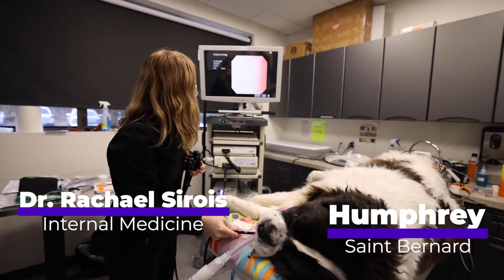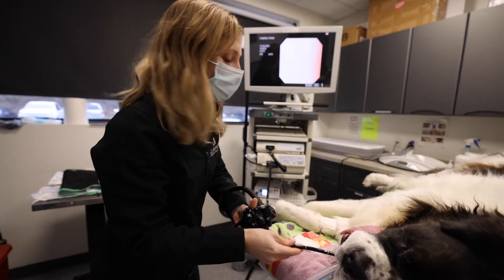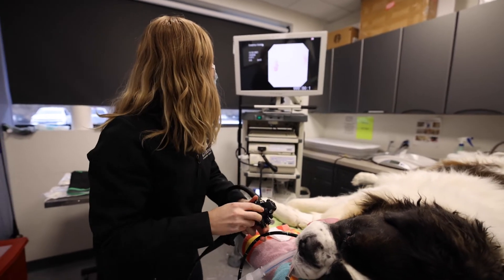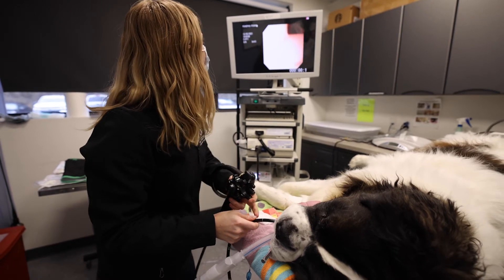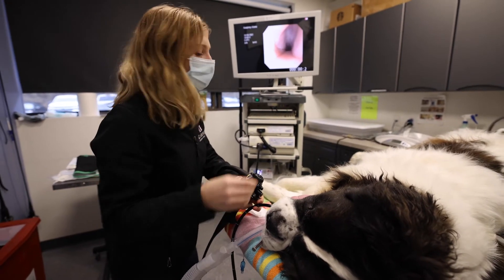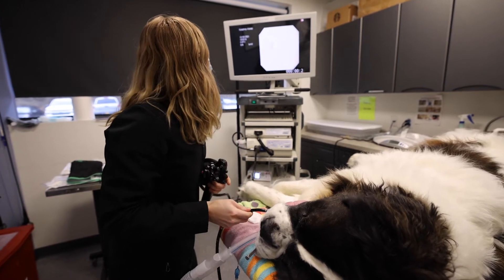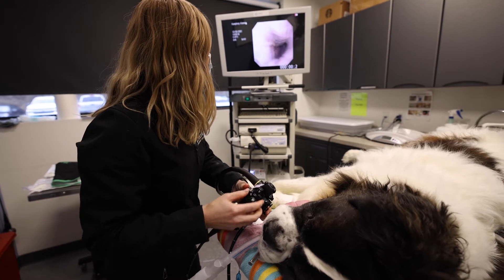This dog is getting a head CT primarily because he has chronic ear infections. He actually has a head tilt and some neurologic signs from it. He's getting an ear flush and antibiotics placed by his allergist next week. They wanted to rule out any sort of structural disease that might be predisposing him.